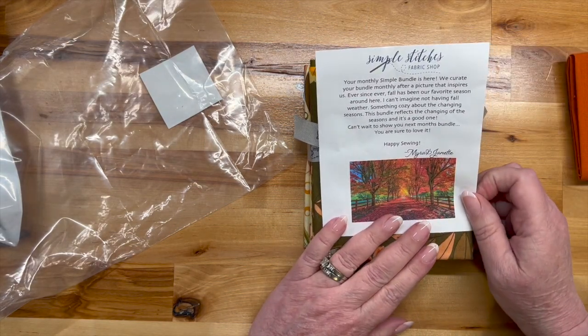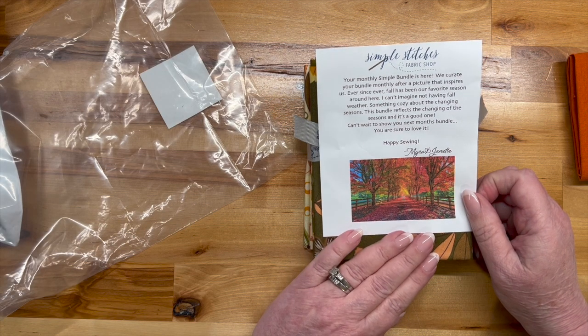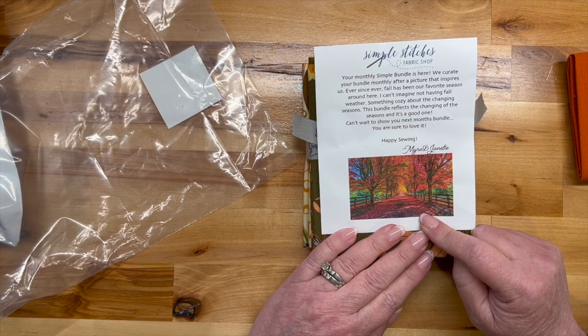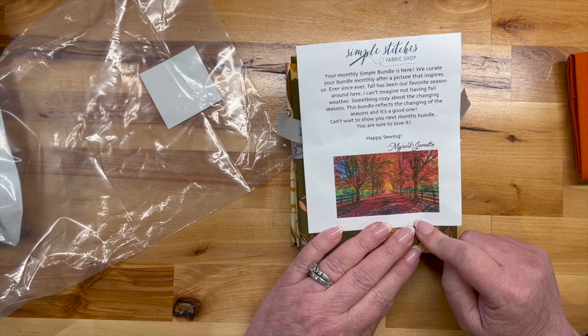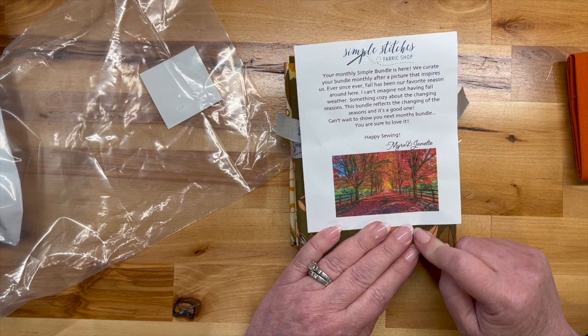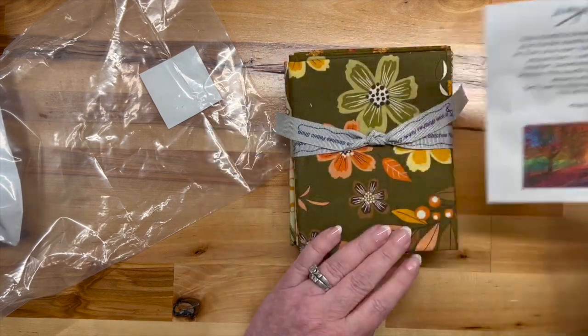'Your monthly Simple Bundle is here. We curate your bundle monthly after a picture that inspires us.' Oh, that's cool! 'Fall has been our favorite season around here. There's something cozy about the changing seasons. This bundle reflects the changing of the seasons and it's a good one. Can't wait to show you next month's bundle — you are sure to love it. Happy sewing, Myra and Jeanette.'